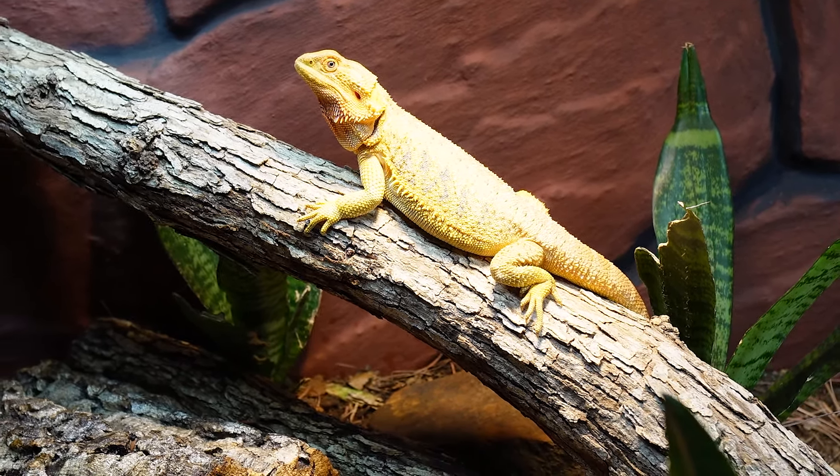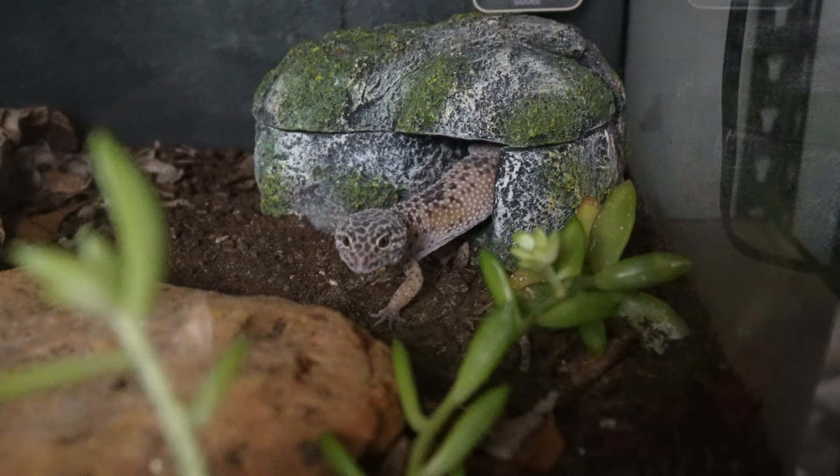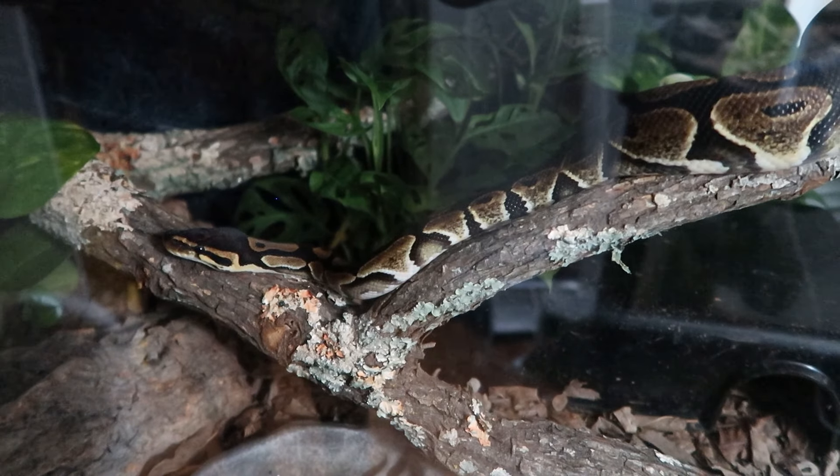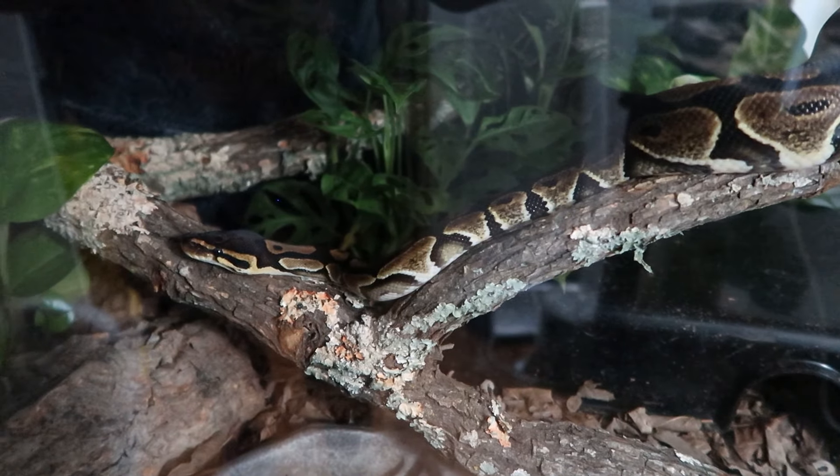For opposite animals like leopard geckos, when the sun goes down it's time for them to wake up. So that's why even for night animals, it's good to provide lighting — so that way it gets that natural circadian rhythm going.